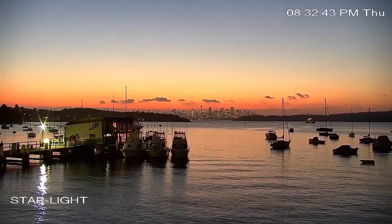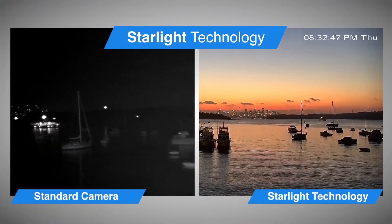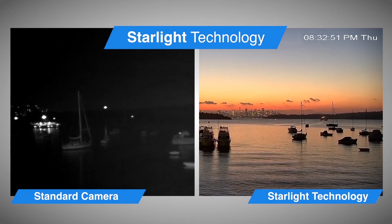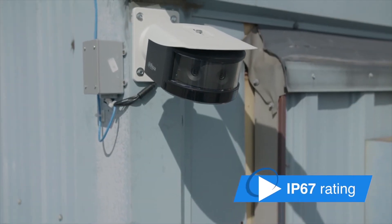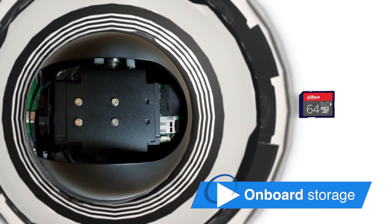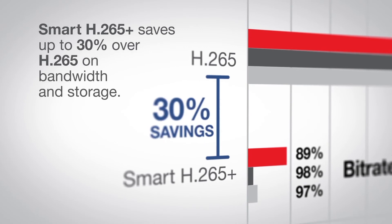Each two megapixel sensor features starlight technology for a dramatic increase in low light sensitivity, so images remain in color longer. Other network multi-sensor options include true wide dynamic range for challenging lighting environments, an IP67 rating making it suitable for indoor or outdoor applications, an SD card for storage at the edge, and smart H.265 plus for more efficient compression.